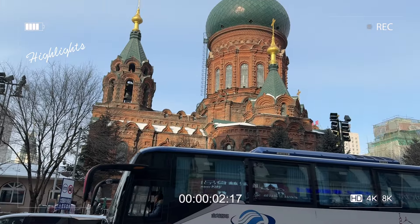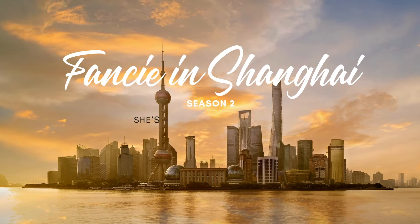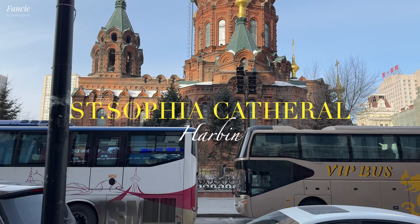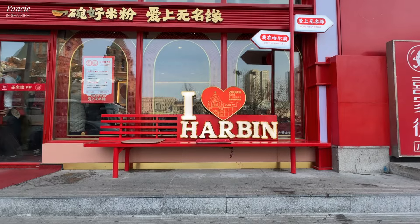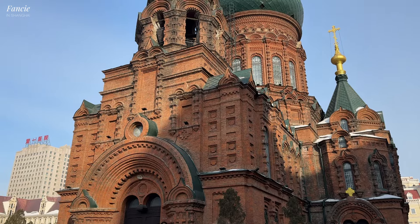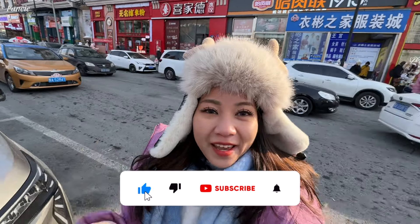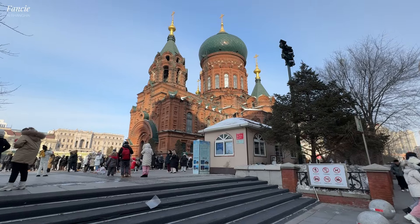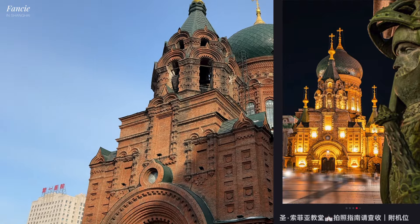I love Harbin! The Saint-Sophia Church. Good morning, everyone! This is our third day here in Harbin. I am on my way to one of the famous tourist attractions of Harbin, which is the Saint-Sophia Cathedral Church. It's right in front of me. It is so beautiful. It has a Russian-style architecture kind of look.